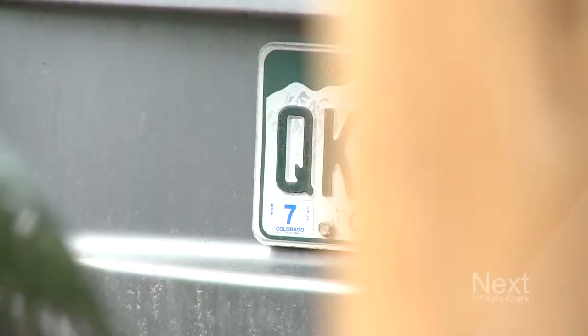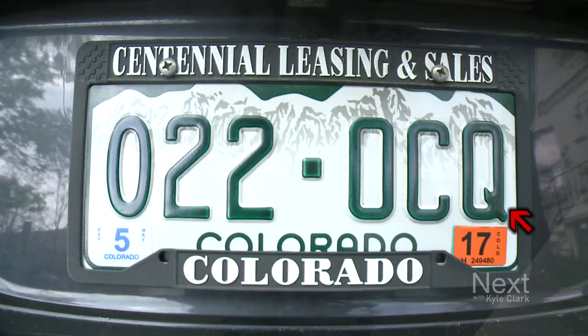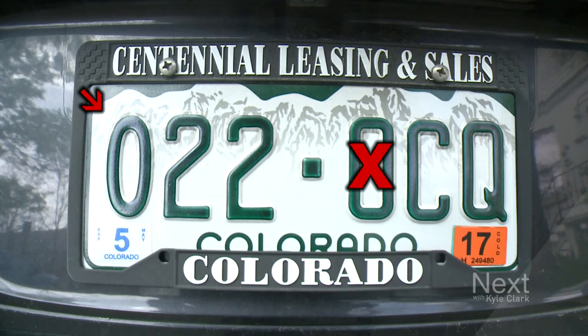Up until about six years ago, they used a font on license plates that made it very difficult to distinguish between the letter Q, the letter O, and the number zero. That made it really hard for especially law enforcement officials to distinguish between those three. So the DMV only used zeros — no O's, no Q's.